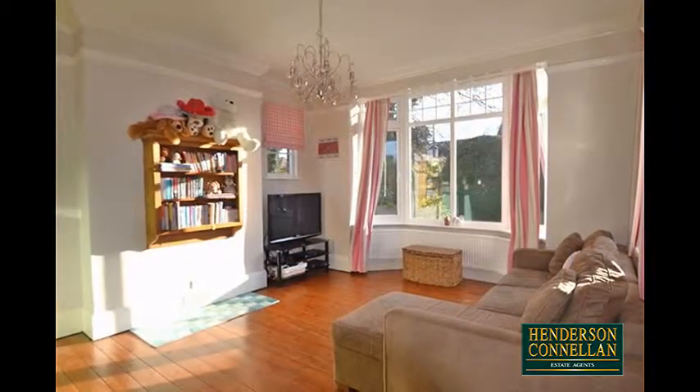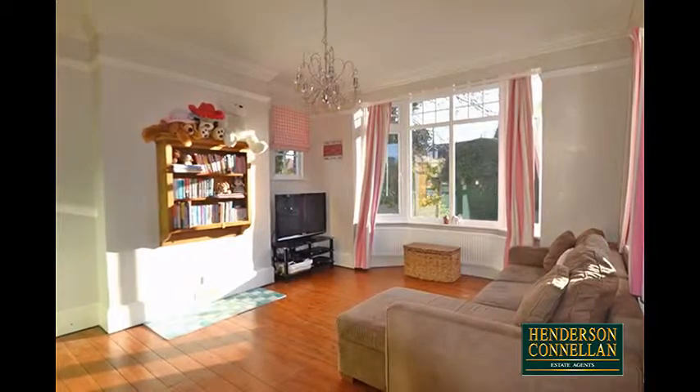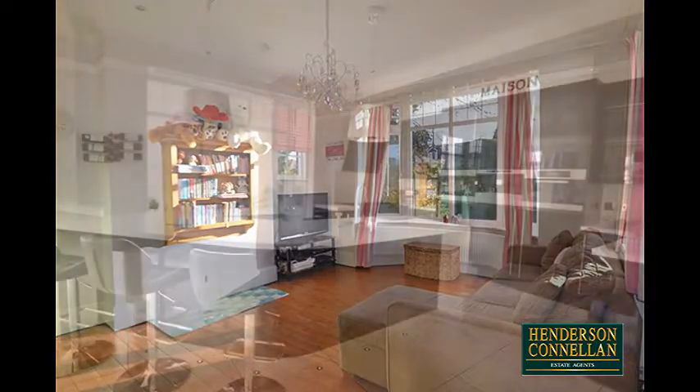There's also a bay-fronted dining or second reception room, also with original floorboards, and a useful separate study with a period feature fireplace.